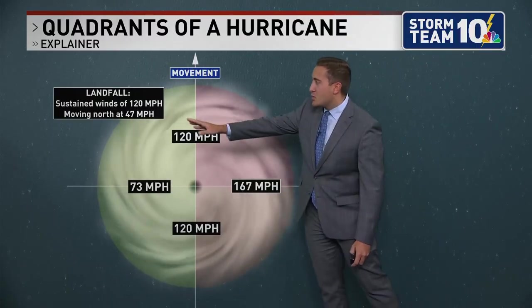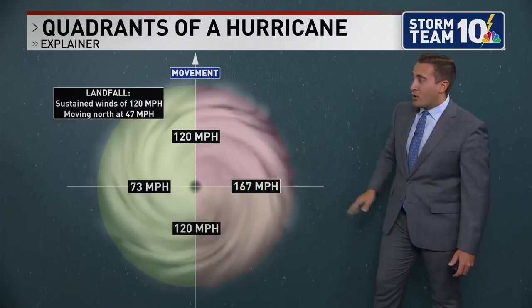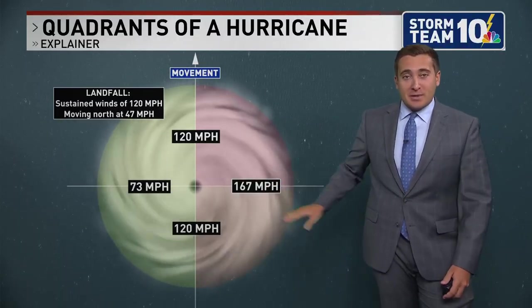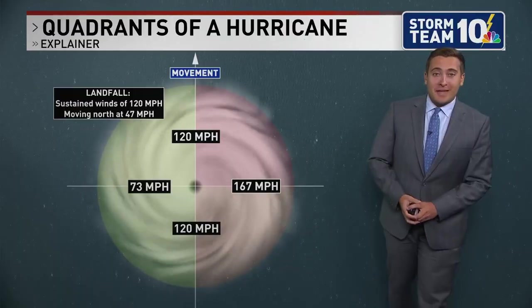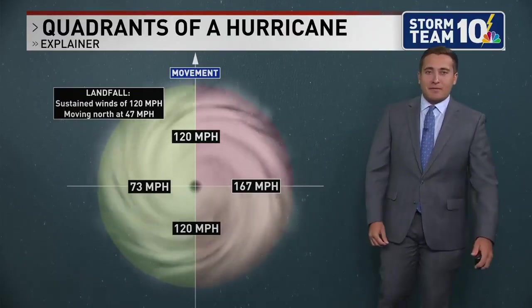At landfall, winds were around 120 miles per hour and the storm's movement was 47 miles per hour to the north. That right front quadrant had estimated winds of 167 miles per hour, which we did see come into fruition at Blue Hill. It also didn't help that the storm hit at astronomical high tide, maximizing the flooding potential.